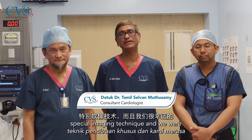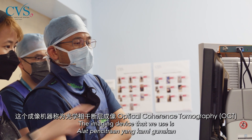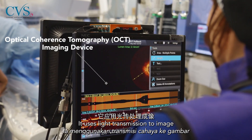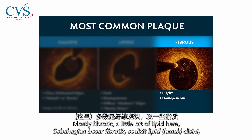we use a special imaging technique, and we were fortunate to show these to Bangladesh as well. The imaging device that we use is called OCT — optical coherence tomography. It's a light that we use to image inside the vessel, with which we can determine whether it's calcium, whether it's lipid, whether it's fibrous.